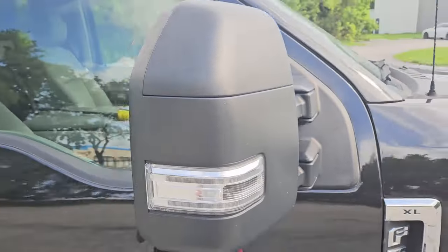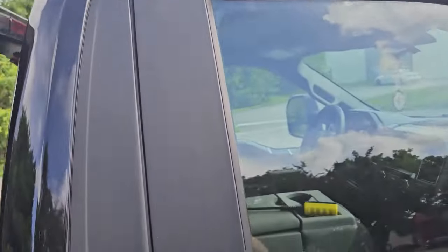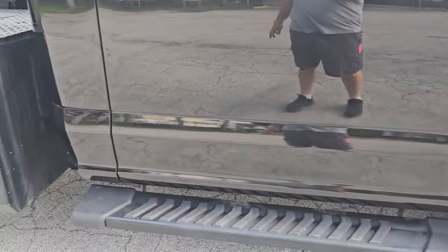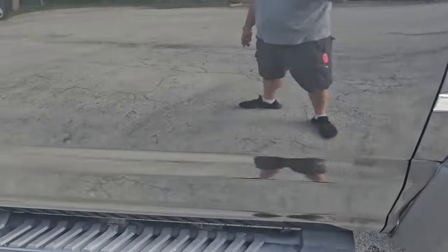Mirrors are in good shape. Take a look at the door — the door's in beautiful condition, looks clean throughout. Has some little imperfections here on the door, nothing major. Besides that, looks good.